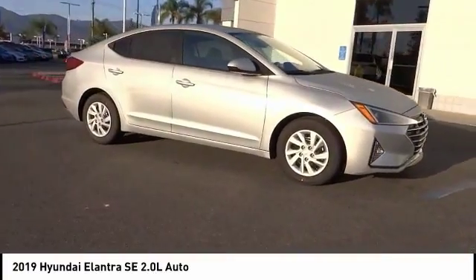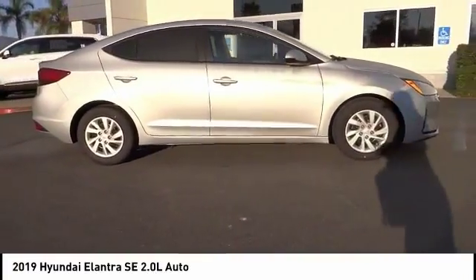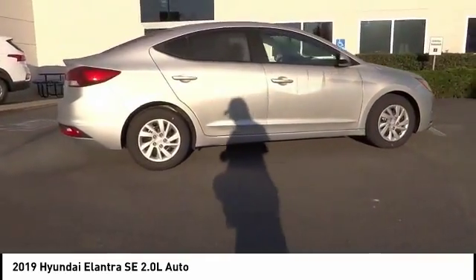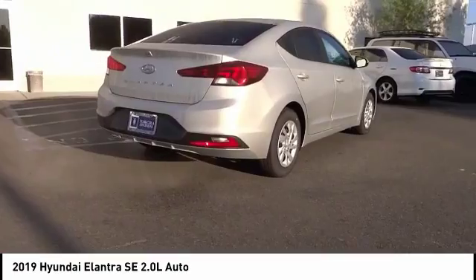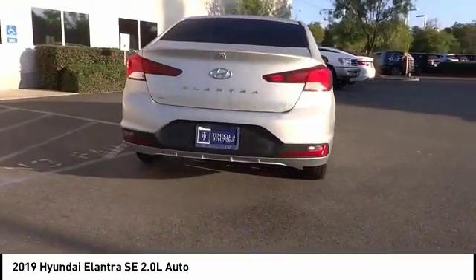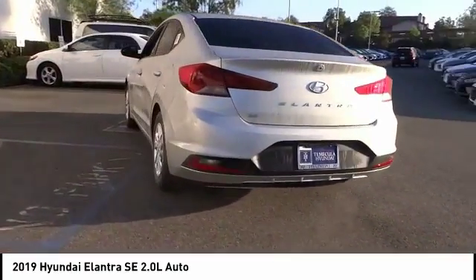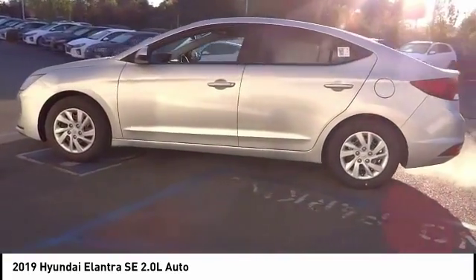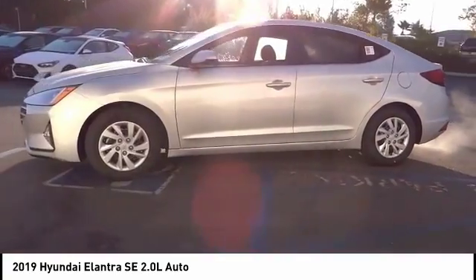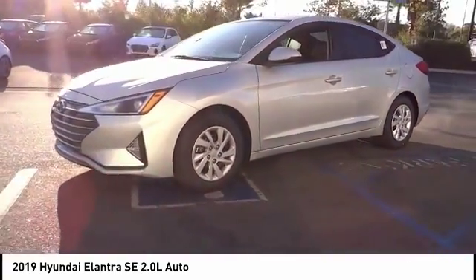Take a ride in the 2019 Elantra. The Elantra boasts the most interior room in its class and gets an exceptional 35 miles per gallon. With its luxurious standard features, the Elantra is an easy choice and is priced below twenty thousand dollars. This vehicle has less than 100 miles.